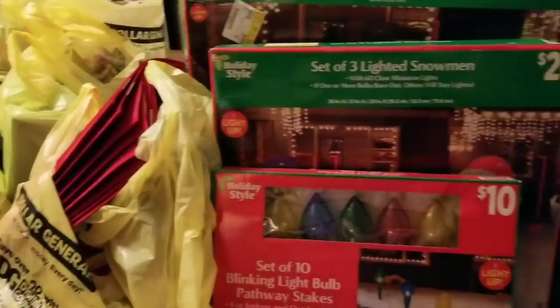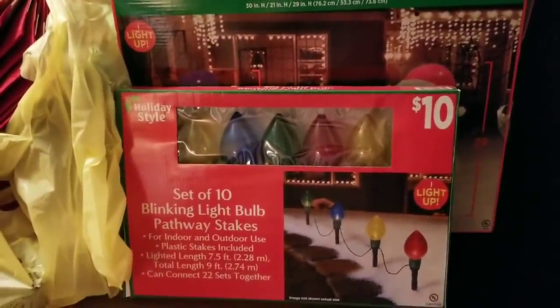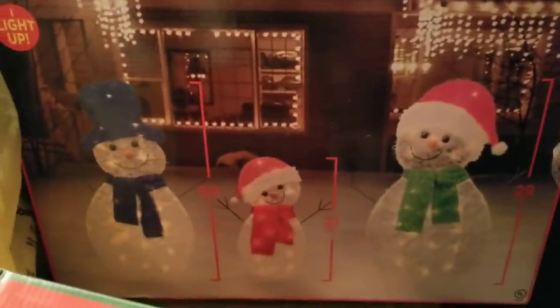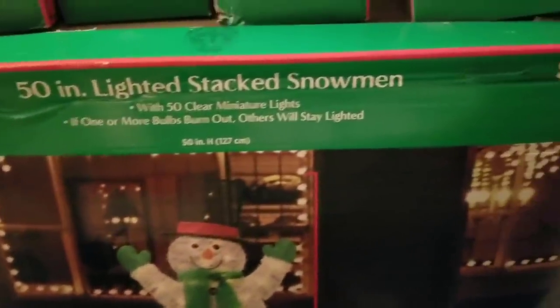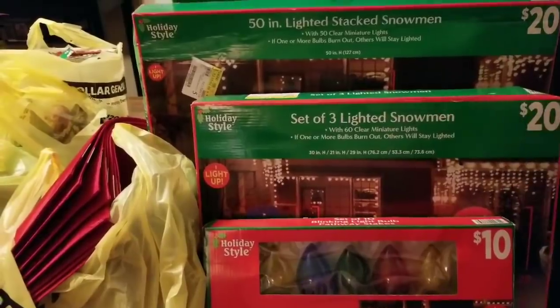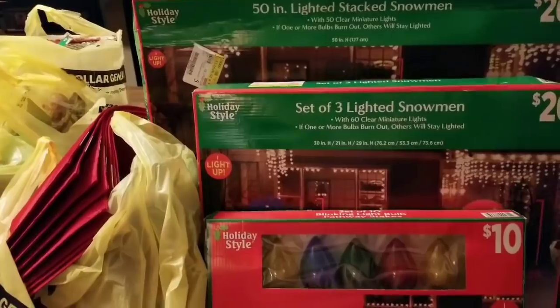Everything on this table, no matter the original price, was just 25 cents. First item: a set of 10 blinking light bulbs, normally $10. A set of three lighted snowmen — look at how cute the little family was — $20. And then the 50-inch lighted stacked snowman, also $20. So that's $50 total, and I paid 75 cents for these three items. I saved $49.25 on three items — that's amazing!